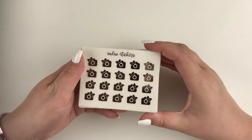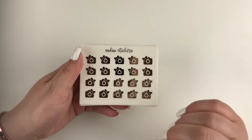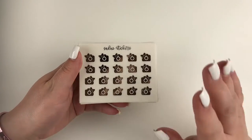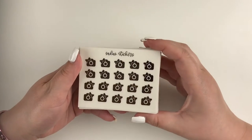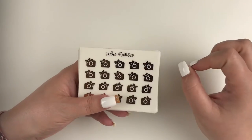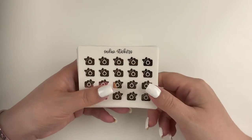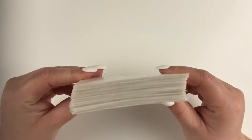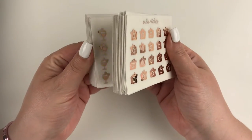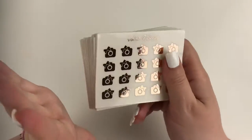All right guys, this next order was a little bit excessive, but I really, really wanted it so I just went all out. Sadie's Stickers released these bow icons a while back, and she released a bundle where you could buy all of her icons in every foil at a discounted price. Your girl had to pick them up. Look how many sheets of foil this is — it is honestly so insane. There are so many icons here, I think I am set for a while.